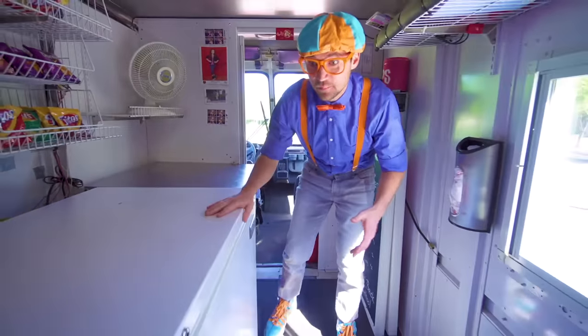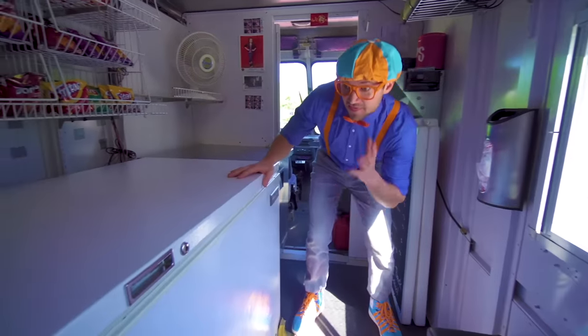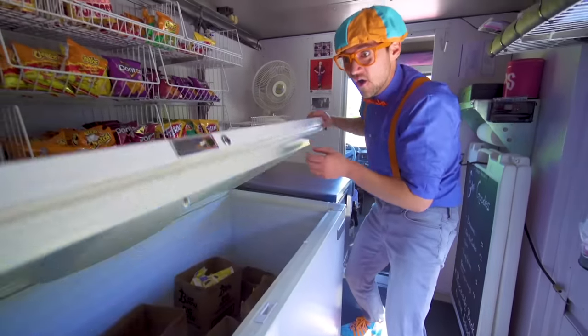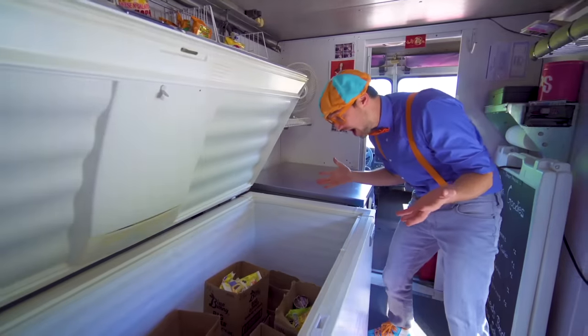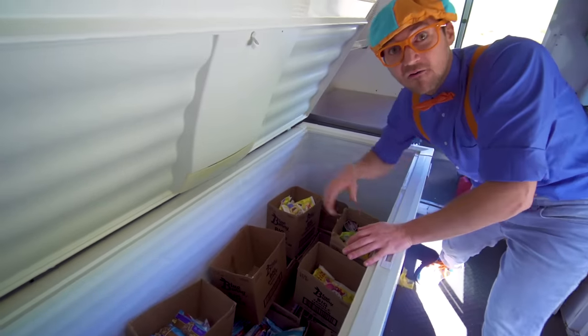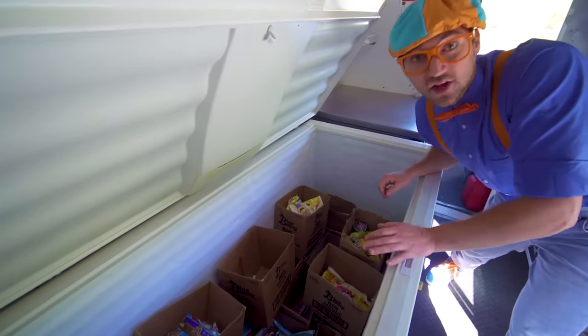This big white thing right here — this is the freezer! Let's open it up! Look at all this ice cream! Let's pick out five ice cream bars — ready?